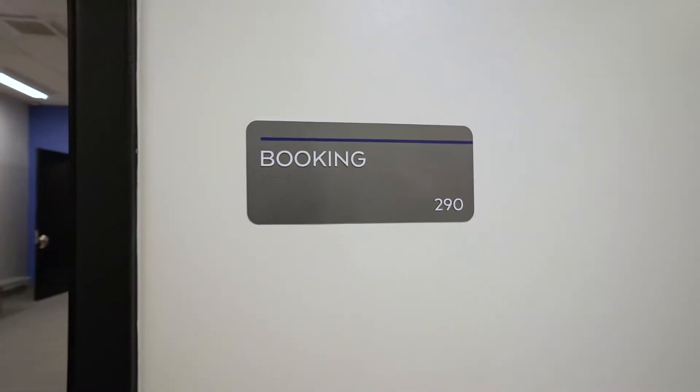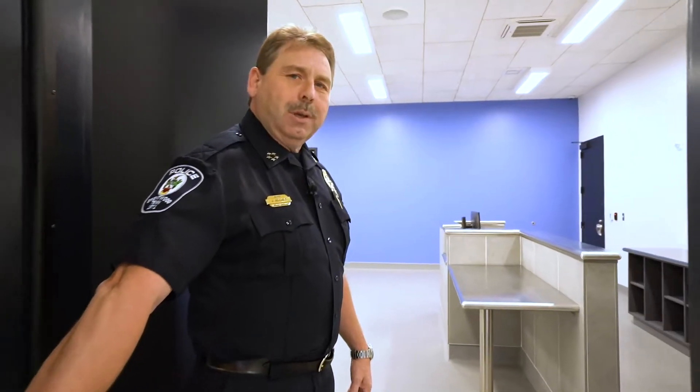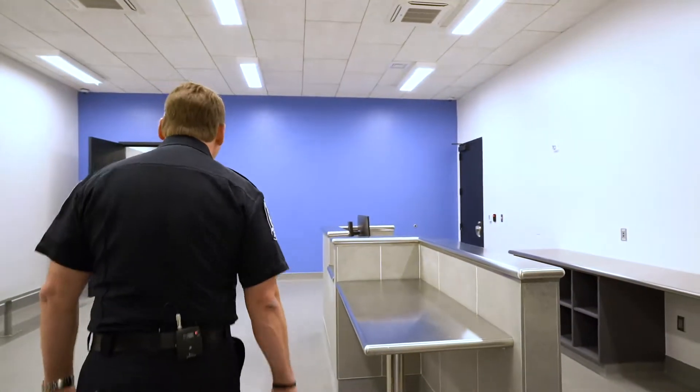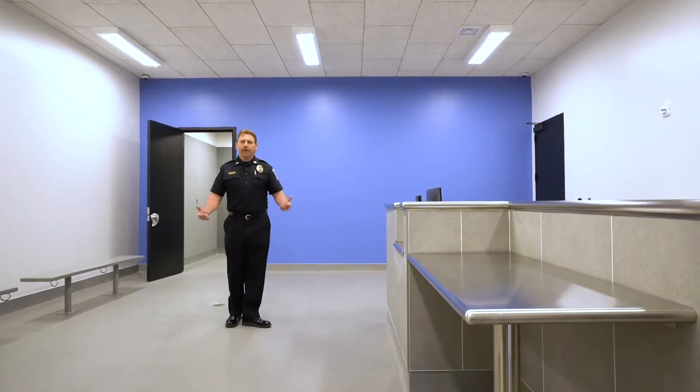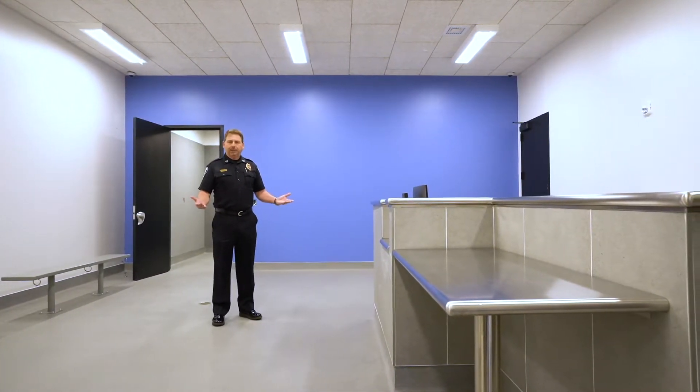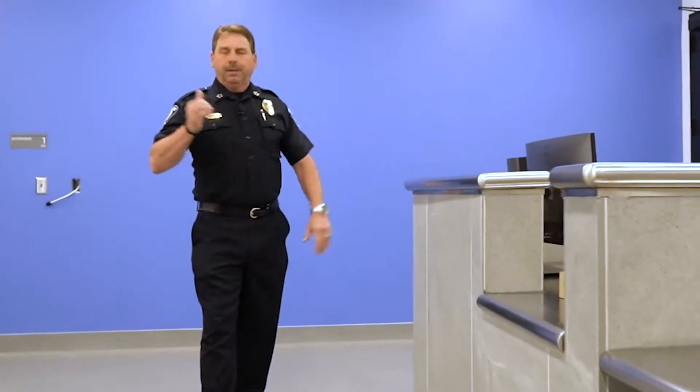As an officer comes from the Sally Port across this hall into the booking room, we enter into a secure airlock facility. This is where photographs and fingerprints of arrestees will take place. There will be a fingerprint machine and a camera here, and there's a little interview room behind me. If officers need to interview someone that's under arrest, they can simply take them into this room.